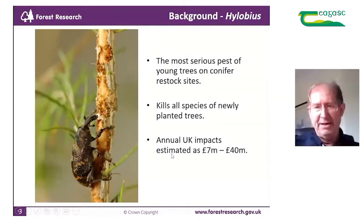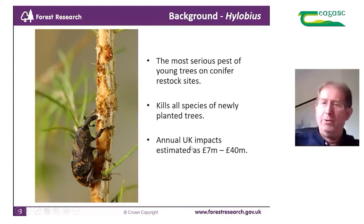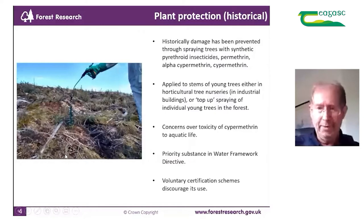A little bit of background about pine weevil: as you all know, it's the most serious pest of young conifer trees across most of northern Europe. On restock sites it kills all species of newly planted trees — we're probably more interested in conifers, but it does damage broadleaves too. We've estimated the annual UK impact is about seven million pounds in direct damage, but when you account for delayed revenue and other factors it can amount to as much as 40 million pounds per annum.